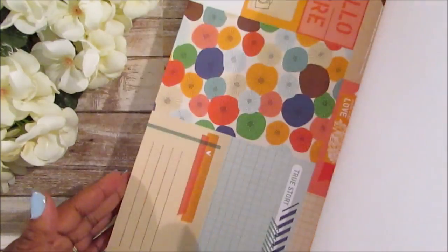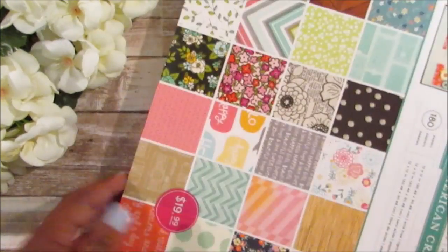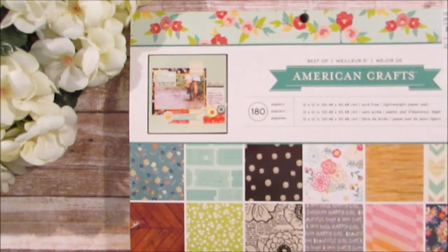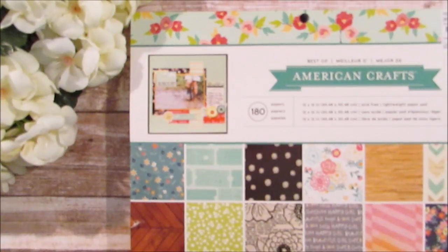They also had some Martha Stewart glitter paper pads and all the seasonal paper pads, but I didn't want those. That is it, guys! Thanks so much for watching this haul. I'll see you in the next video — don't forget to comment, like, and subscribe, and have a great week. Bye bye!